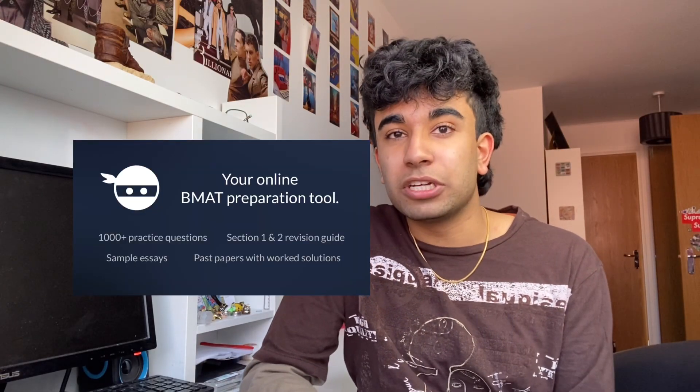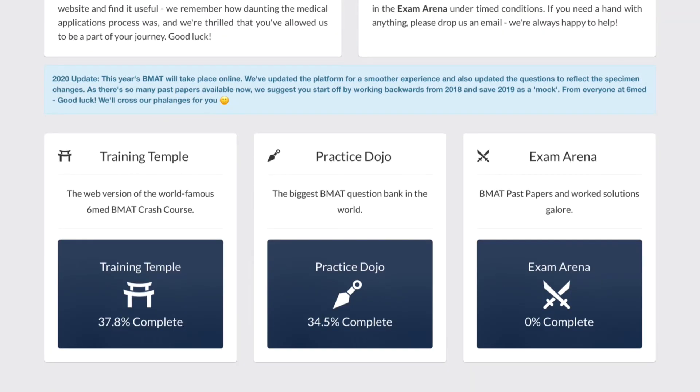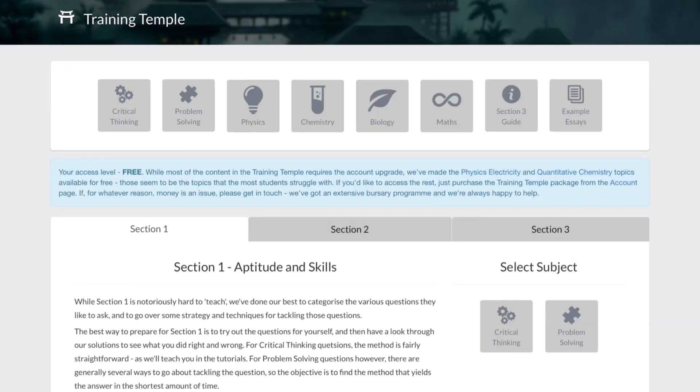The main resource I used was a website called BMAT Ninja. It was a paid resource but there is a free version available. BMAT Ninja is split into three sections: the Training Temple, which gives you walkthrough guides for each section with exam technique; the Practice Dojo, where you can practice questions; and the Exam Arena.